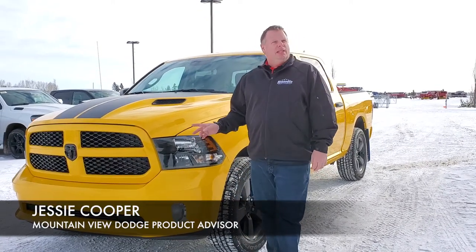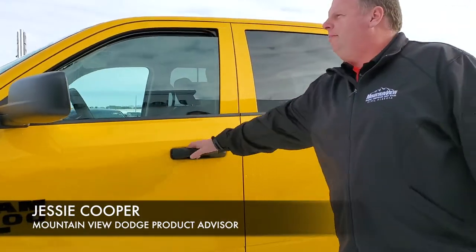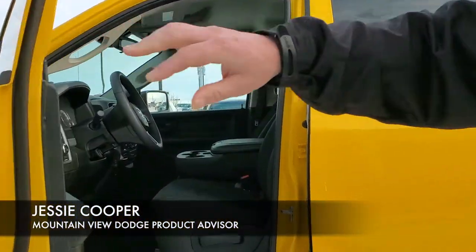Hey folks, Jesse here at Mountain View Dodge. Today I have a 2019 Ram 1500 Classic Express Night Out Edition in Stinger Yellow. With the black rims, this truck is super appealing folks.